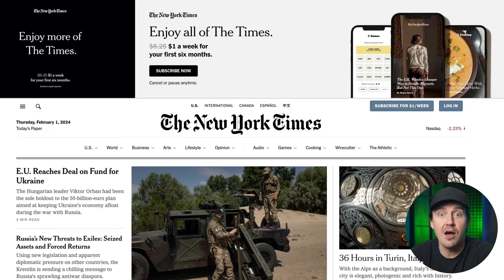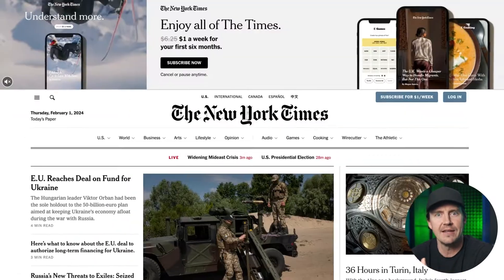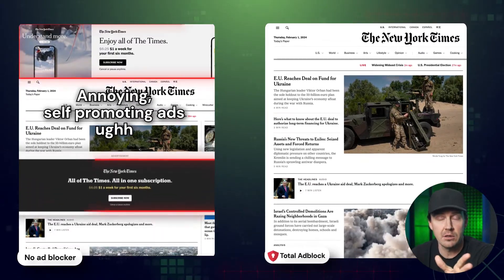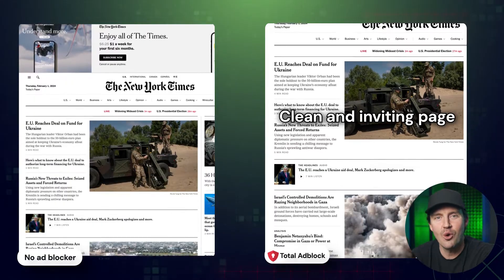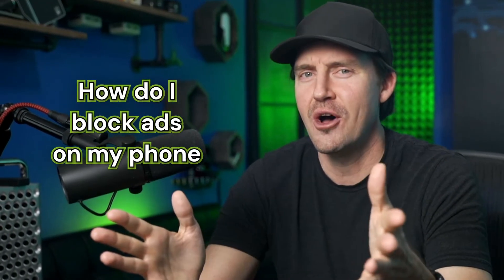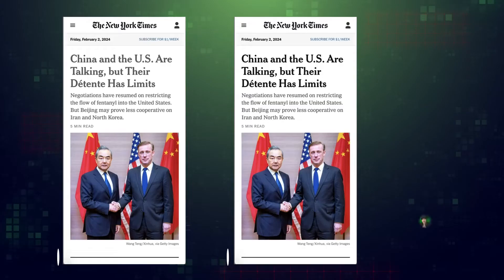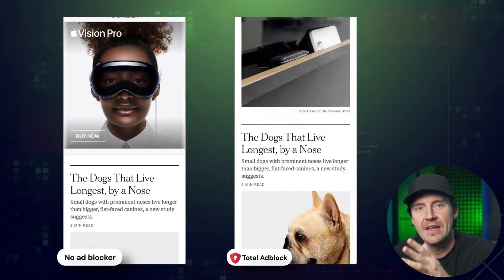Let's take NewYorkTimes.com as an example, since it's more of a giant ad nowadays than a website. On the left is before, if you can stomach looking at that, and on the right is after. Total Ad Block has completely removed all ads and pop-ups from the website. And on mobile devices, Total Ad Block manages to keep this same level of performance — something free ad blockers tend to miss, as they often don't have versions for iOS and Android at all.